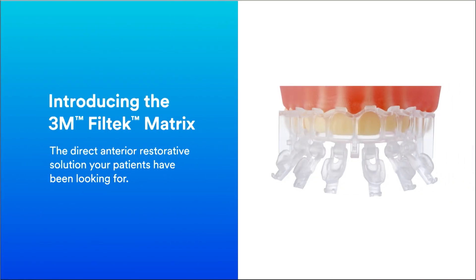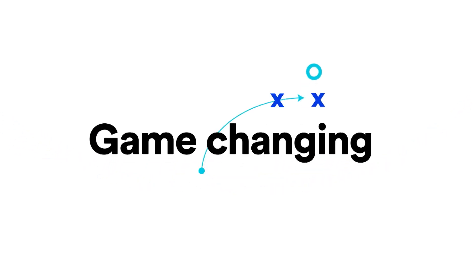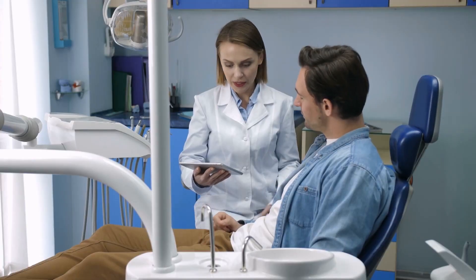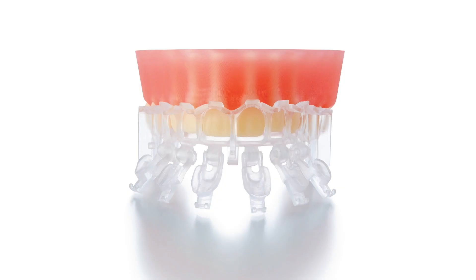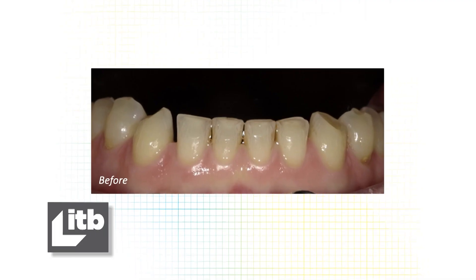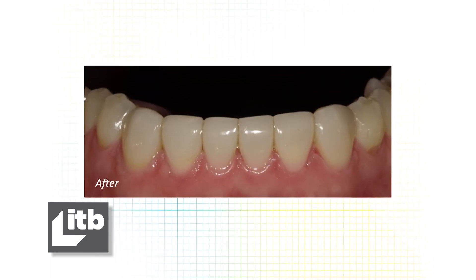Dentists know the benefits of Filtec Matrix are more than just dollars and cents. To all the consumers out there — please go see your dentist if you have any questions about your smile. There are so many options available to you these days. But the Filtec Matrix, along with Composite, may be the perfect solution for you. It's quick — takes two appointments to get a brand new smile. Those appointments, as dental appointments go, are not very hard. And it's at a price point that is usually very affordable for patients.